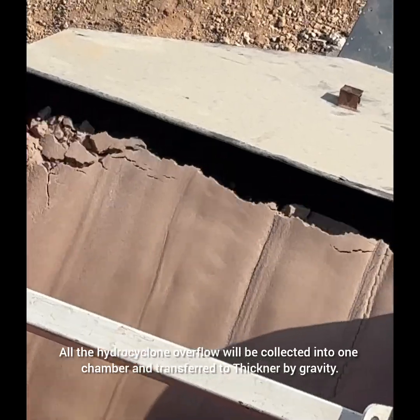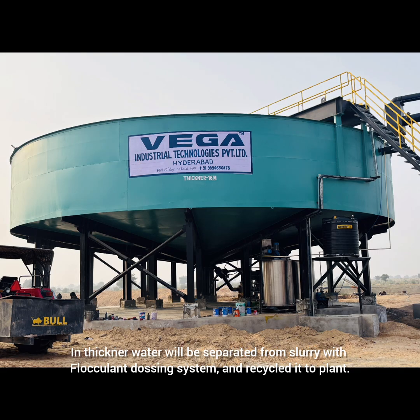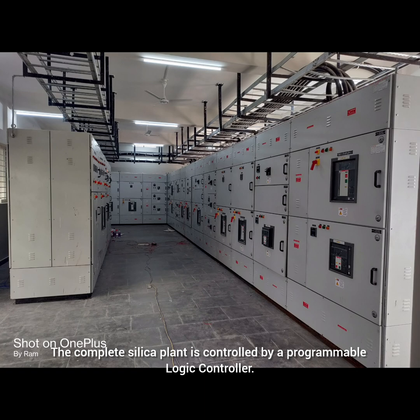All the hydrocyclone overflow is collected into one chamber and transferred to a thickener by gravity. In the thickener, water is separated from slurry using a flocculent dosing system and recycled back to the plant.